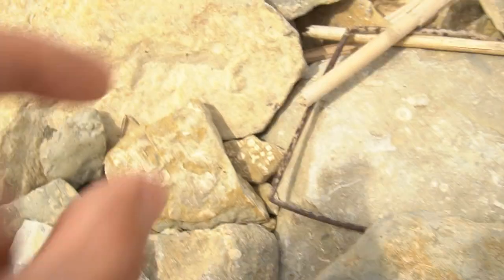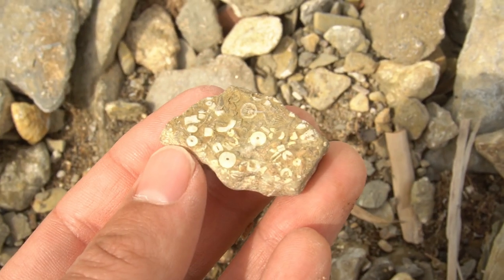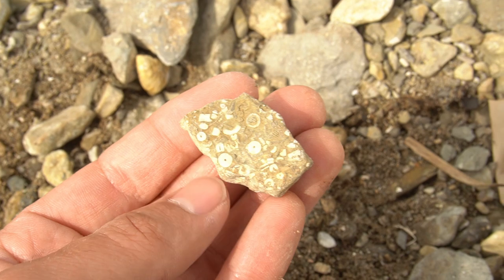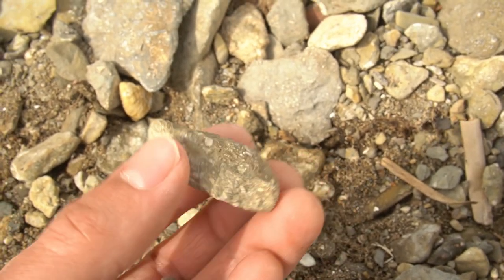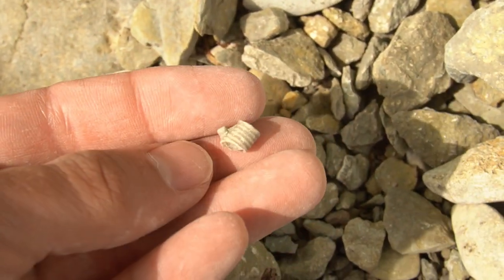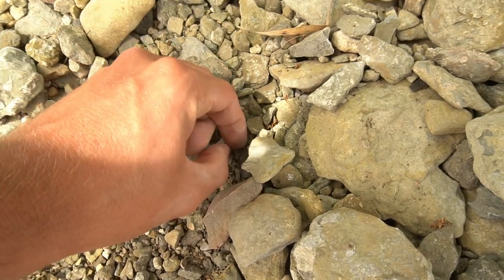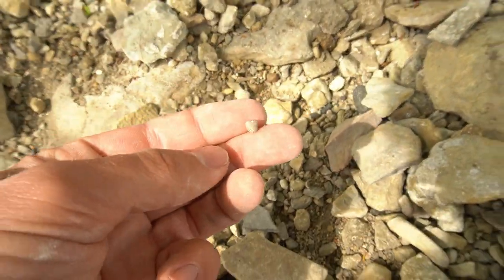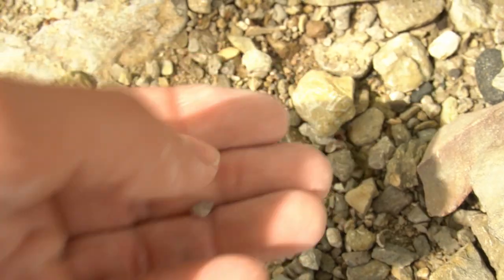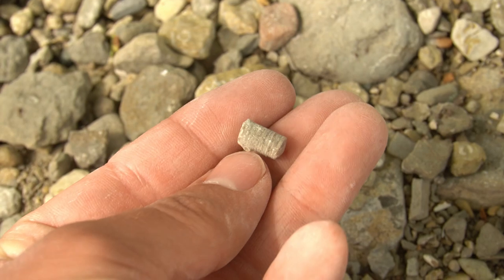You can see in these rocks - look at this - that's all crinoid stems stuck in that little stone right there. Crinoids are pretty crazy animals; I'll put some photos up on the screen for y'all to see them. Right there's a little longer section of a crinoid stem - there's a few of them still stuck together. I'll throw that in the bucket. That almost looks like a little tiny brachiopod there. Just a little tiny brachiopod shell. That's cool.